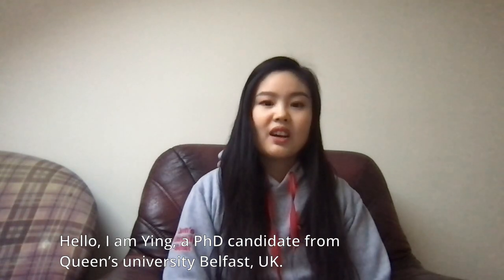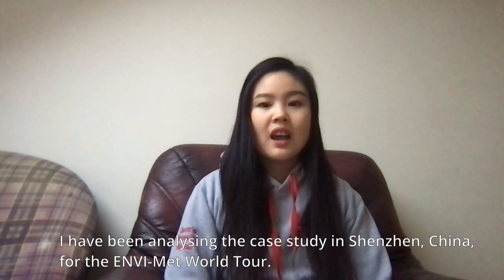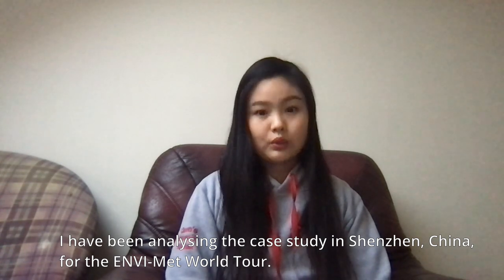Hello, I'm Ying, a PhD candidate from Queen's University, Belfast, UK. I have been analyzing the case study in Shenzhen, China for the Evermint World Tour.